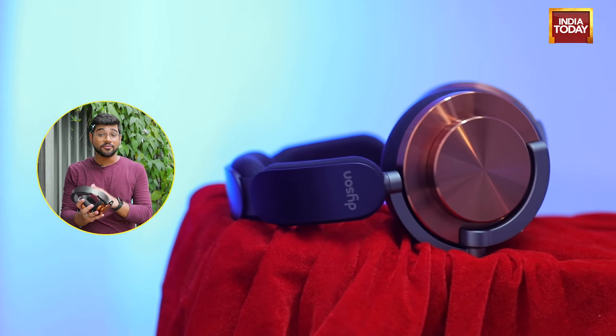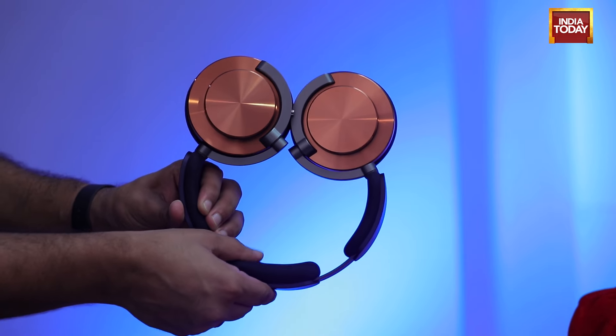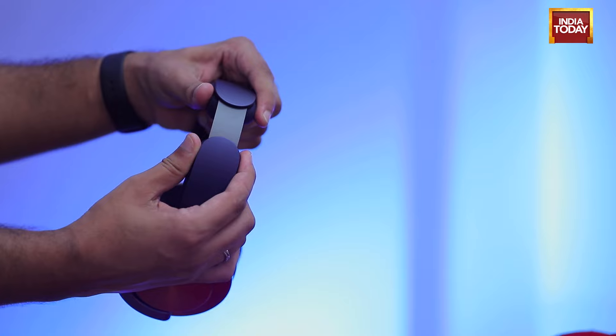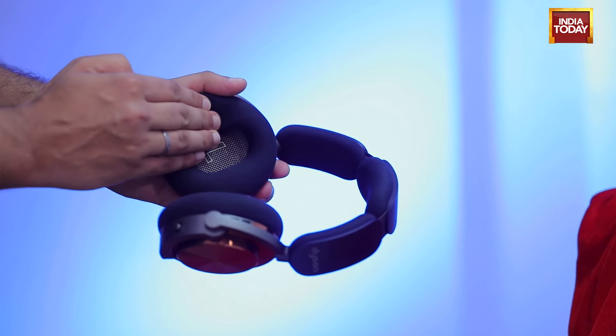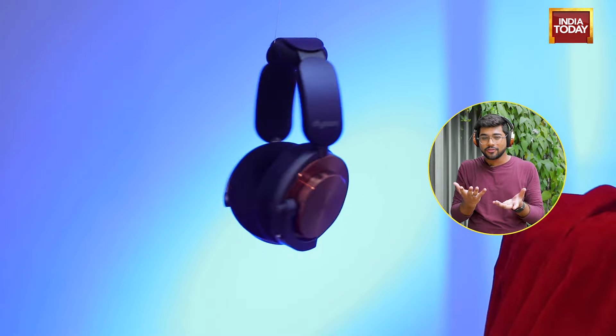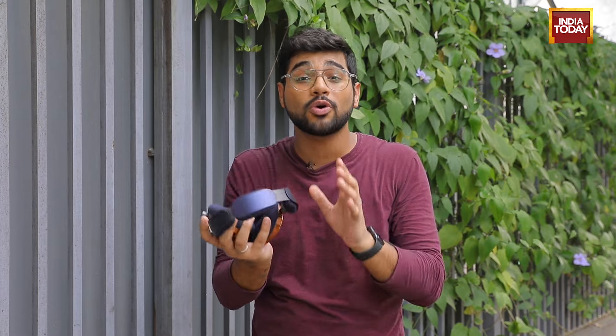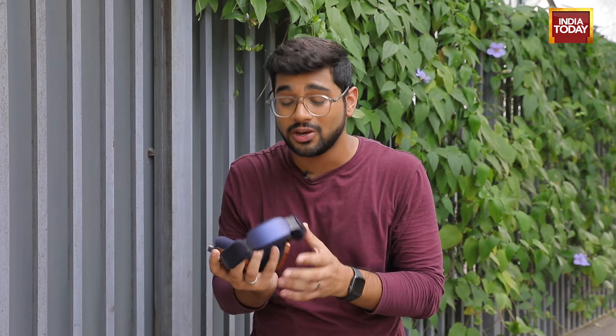Besides the design, Dyson has put in a lot of time, effort, and money into the build quality. The headband is very soft and customisable. The inner ear cushions are made out of microfiber material and not leatherette, which makes them really comfortable to wear and also eliminates the sweat problem that comes with leatherette finishes on headphones. However, all of this extra engineering comes at the cost of weight — they are 451 grams.